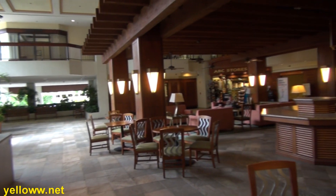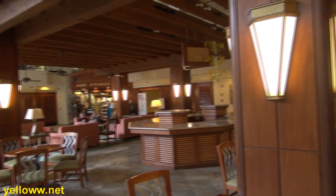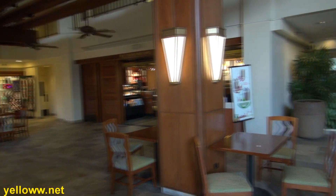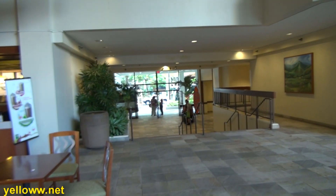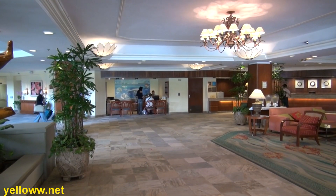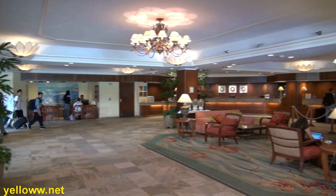The hotel's lobby is an indoor-outdoor space that has fountains, tables and chairs, an ABC store — which is the Hawaiian equivalent of 7-Eleven — and a Seattle's Best Coffee on the side. Towards the back is the tour lobby where buses pick up and drop off at the hotel.